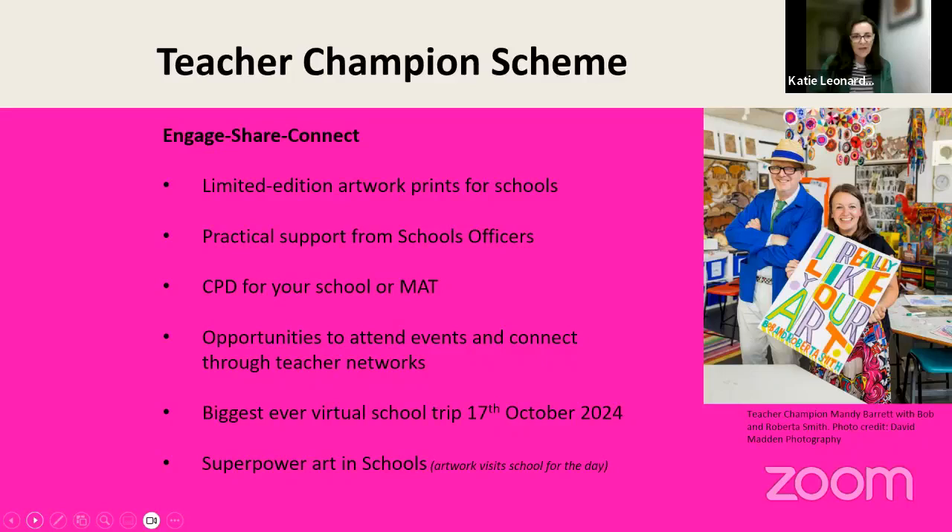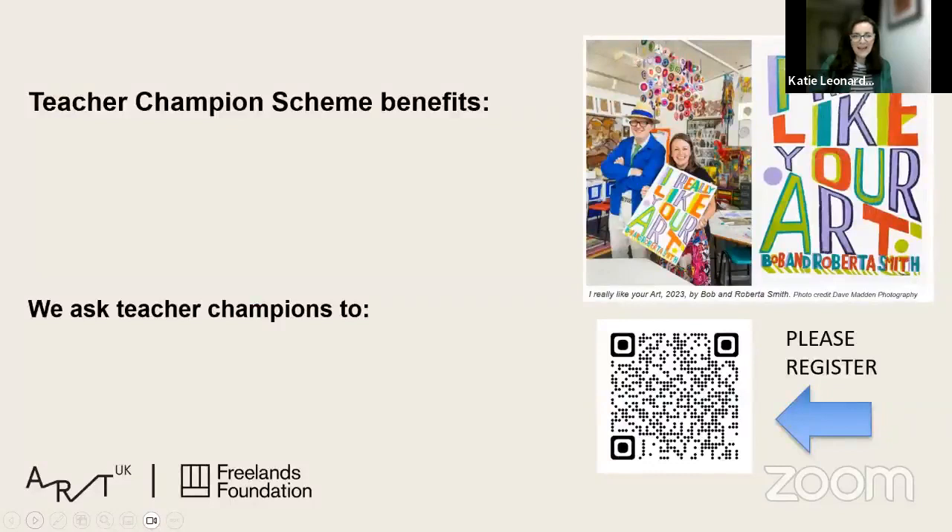Teachers who go really above and beyond and share more widely in multi-academy trusts or across local authorities — we'd really like to reward them by enabling them to connect with a local gallery and have an artwork loan to school for the day. The whole school community can get involved with an arts activity; it's really about raising the profile of arts in the school and that cultural connectivity of the local community, bringing in families, carers, and parents to be involved in art for the day.